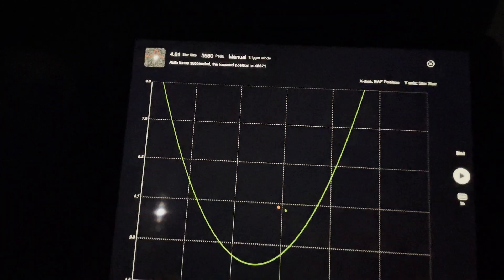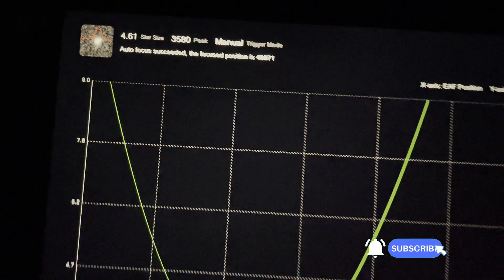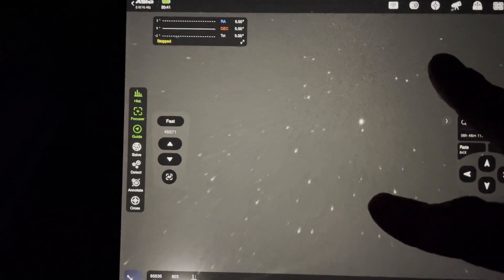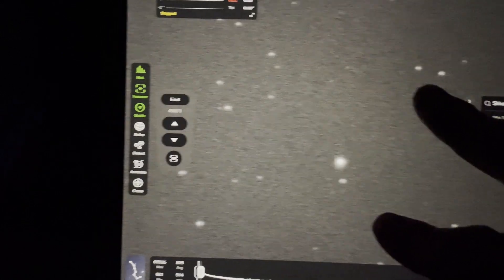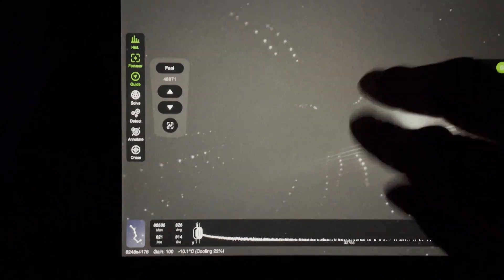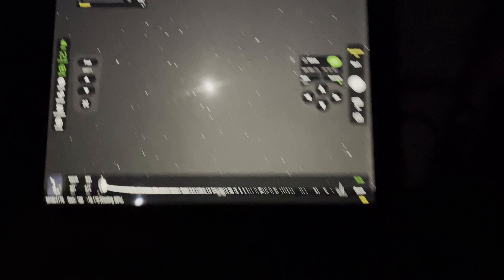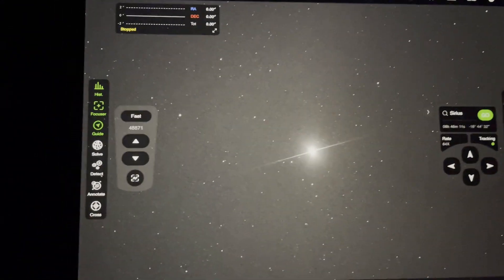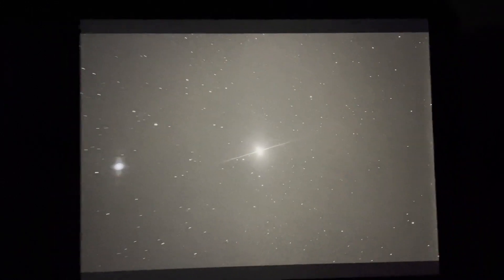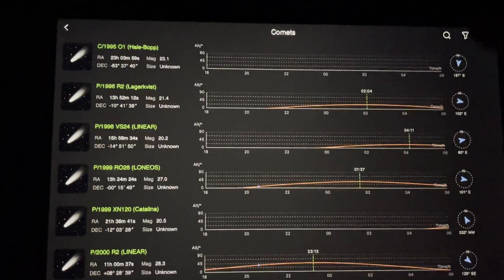Surprise surprise, it's worked — it's given me a focus position of 48871. The stars don't look that bad at all. Anyway, what I'm going to do is slew around to my target and do another focus there. At least I've got rid of the dust — it looks a lot cleaner. So I think tonight my target will be...